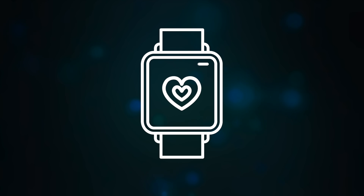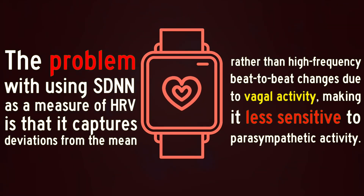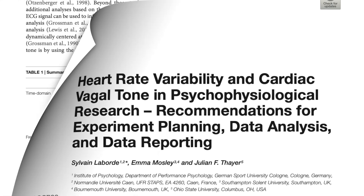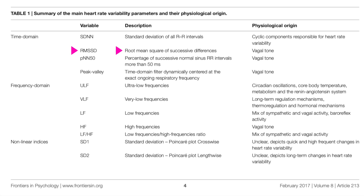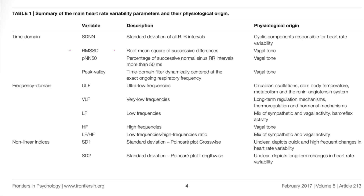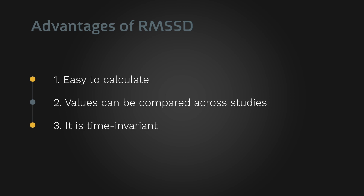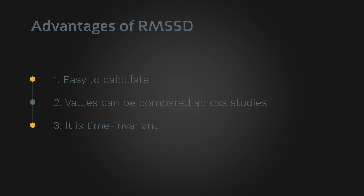The main shortcoming of SDNN over other time domain measures comes down to its mathematics. While most metrics tend to capture variability, SDNN only captures deviations from the mean, not high-frequency, beat-to-beat changes due to vagal activity. The root mean square of the successive differences, or RMSSD, is another time domain measure. Unlike SDNN, it represents the root mean square of differences between successive normal-to-normal intervals, meaning that RMSSD is better able to capture short-term changes in heart rhythm. There are several other advantages of RMSSD over SDNN: it's easy to calculate, values can be compared across studies, and it is time invariant, so using a shorter or longer time window still provides relatively comparable results.